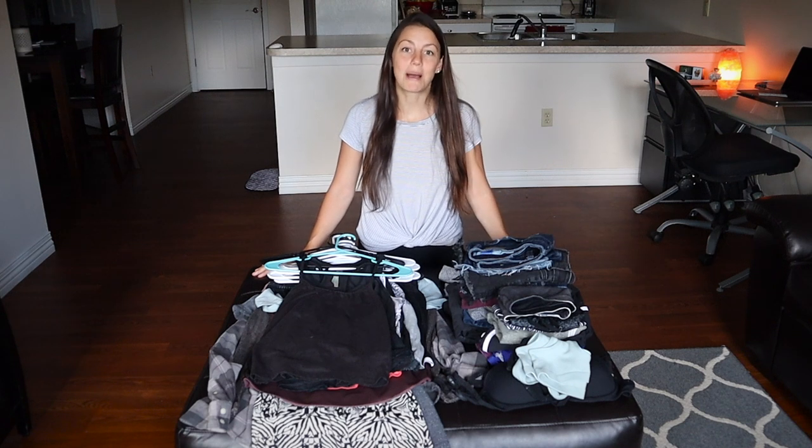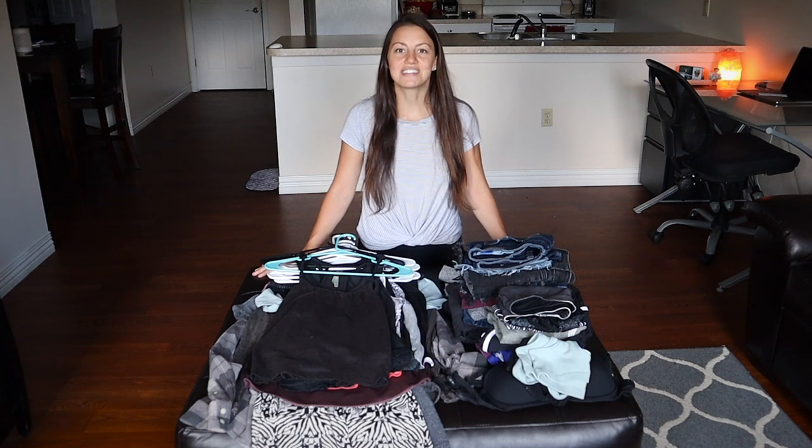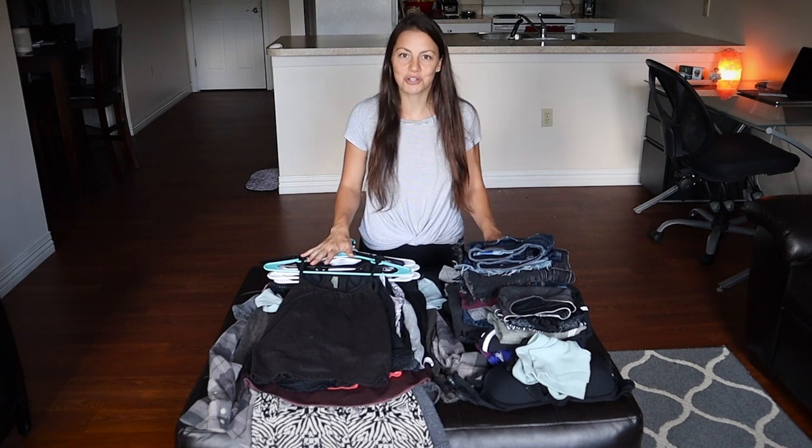Hi everyone! Today I'm going to take you through my minimalist wardrobe tour. I got some requests for this video after I did the minimalist apartment tour.